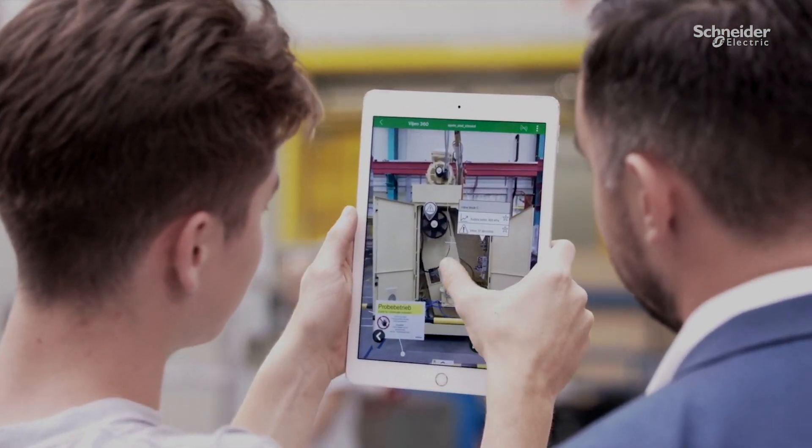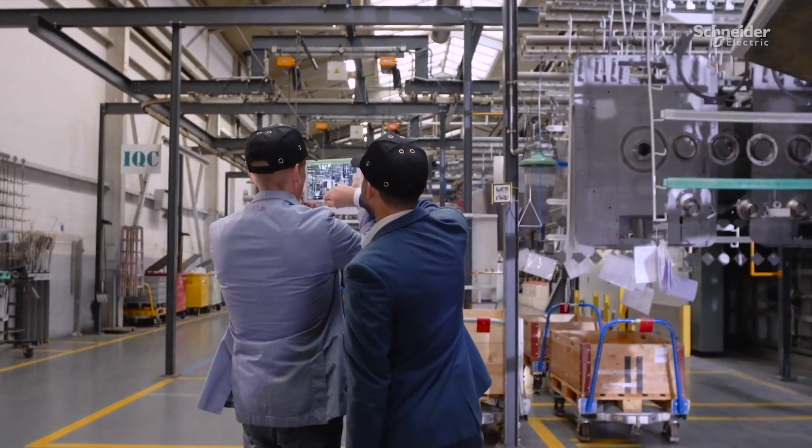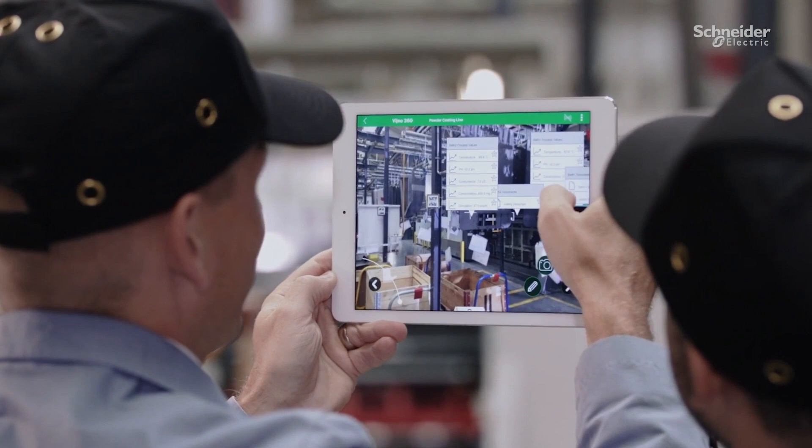They can also view supporting documentation or access remote support via video calling, whenever and wherever they need it — all from the plant floor without the need to go back to their office.